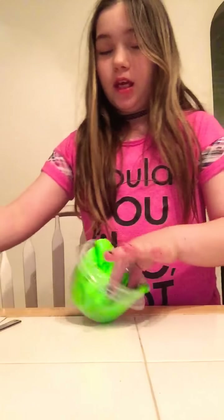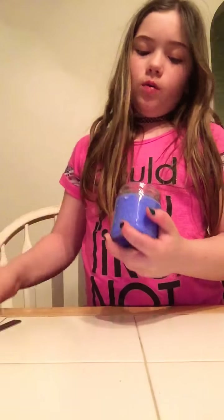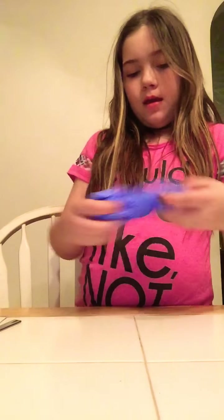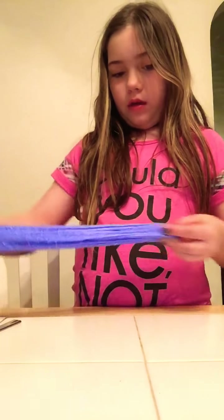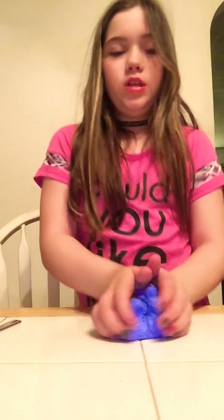Oh my gosh, this is 11 minutes long. So let's get on with the last slime, because I spent like 27 minutes on that slime. So next we got this one — I call it Blue Raspberry Crunch. It's super bubble poppy and super stretchy. Let's do a swirl. There's like no fallout at all. This slime is so thick — I'm surprised it even holds these beads in there.